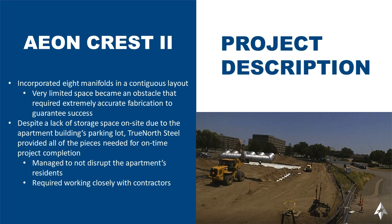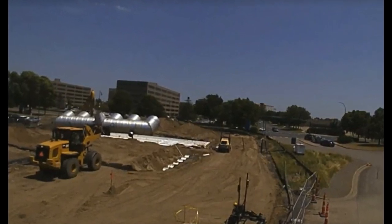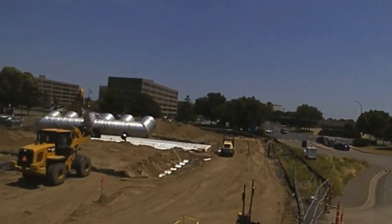This project was unique because it incorporated eight manifolds in a contiguous layout. Space was very limited, and it became an obstacle that required extremely accurate fabrication to guarantee success.